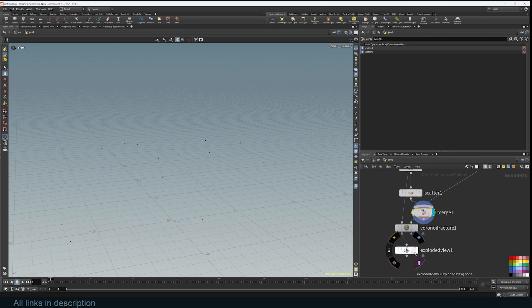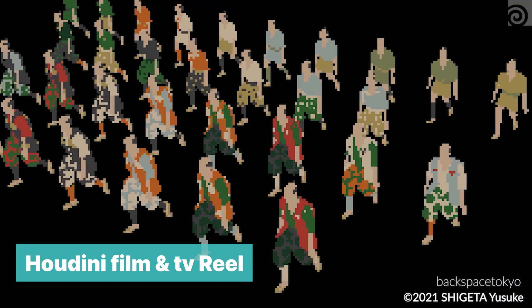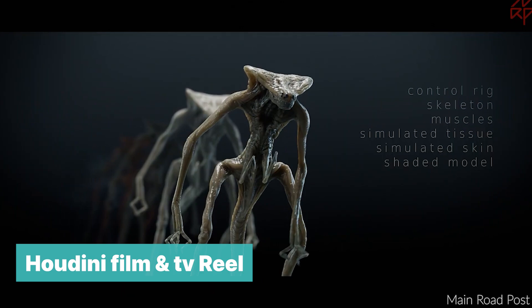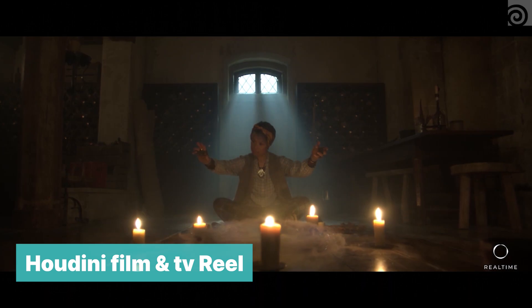So what else can Houdini do? Well, just watch any tutorials for 3ds Max, Maya, Cinema 4D, or Blender and compare the quality — nothing compares, especially when it comes to rigid body simulations, fluid simulations, cloth, proceduralism, scattering, and VFX.